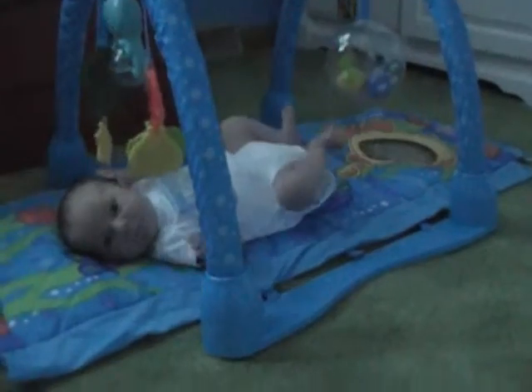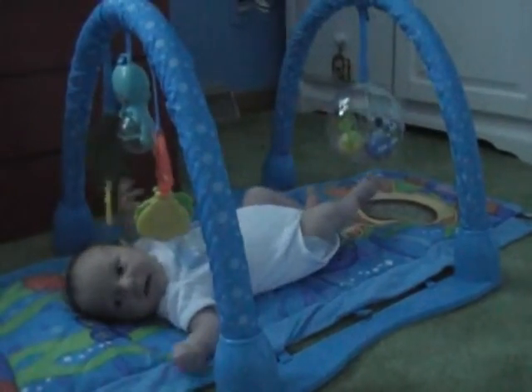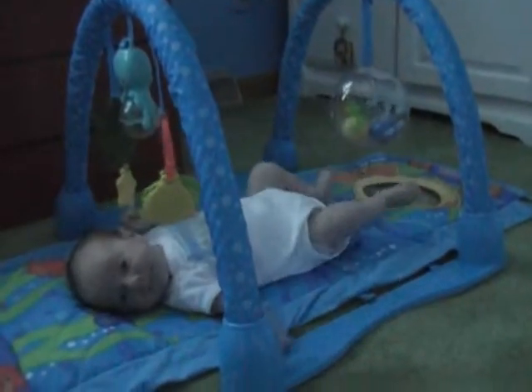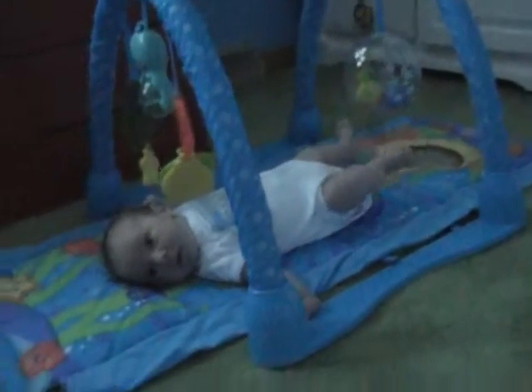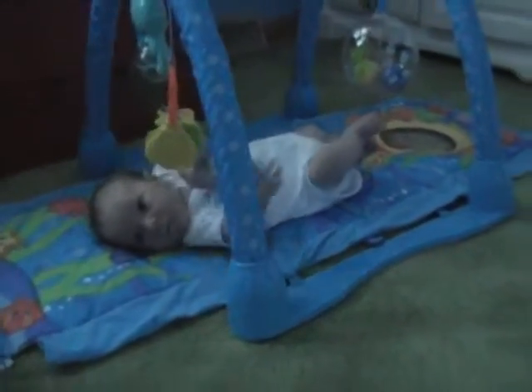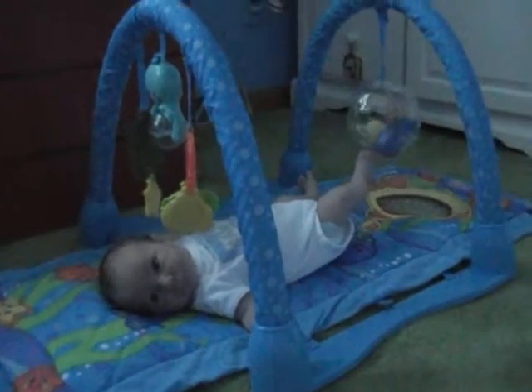Her little feet are going on the little ball at the bottom. She's very active today. A month and a couple days old, and Delaney's doing a good job, isn't she? She's tapping out — she likes the music.